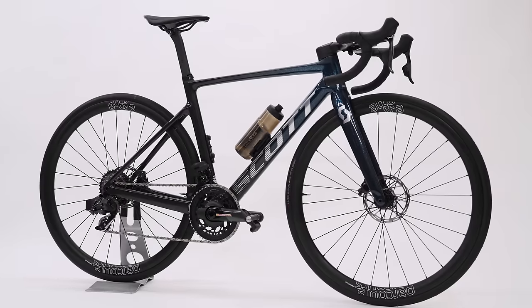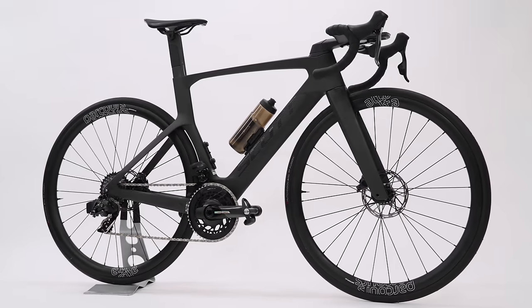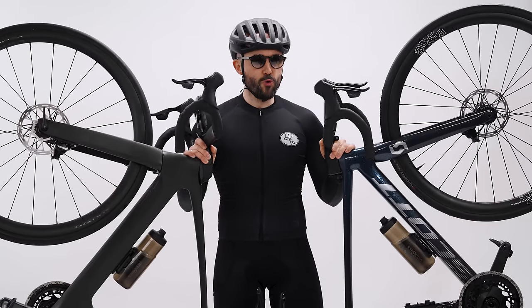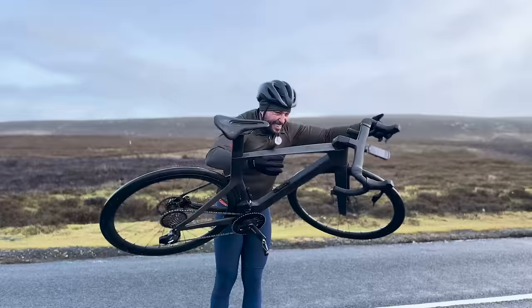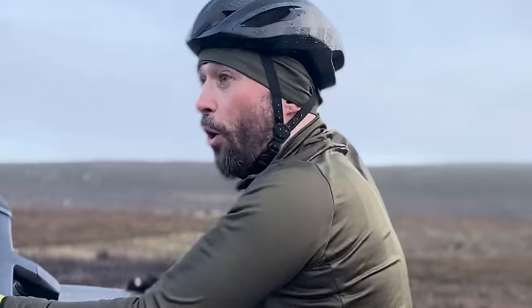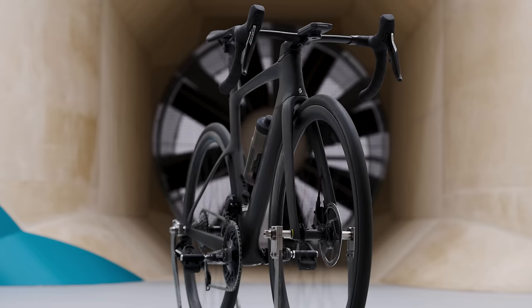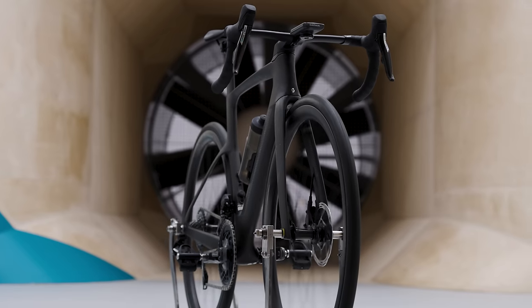What is the real difference between an aero bike and a climbing bike? Today we're going to find out. We have a Scott Addict RC Pro and a Scott Foil RC Pro specced out exactly the same so we can test the framesets. We're going to take them outdoors for some real-world testing back-to-back and we're going to Silverstone to test them in a wind tunnel and find out exactly how much faster an aero frame is.